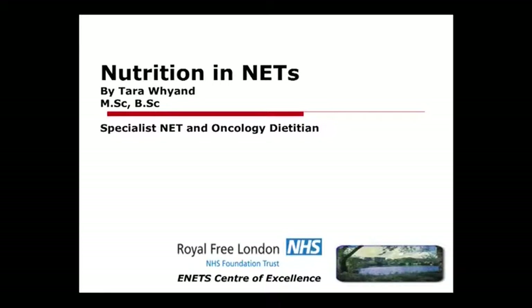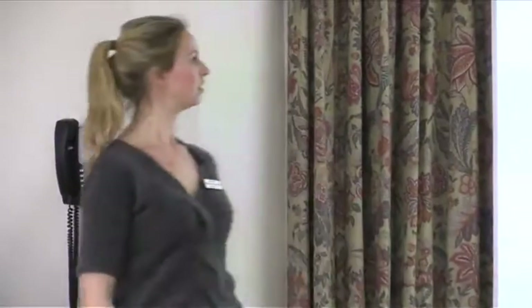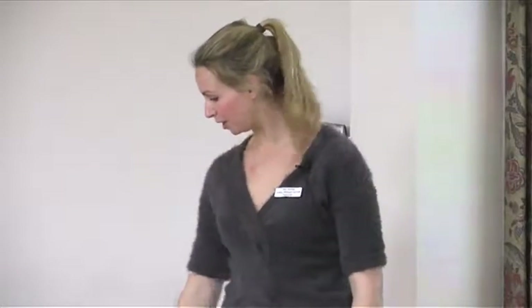Now we have Tara, who is going to talk about nutrition and NETs. I'm going to leave you with her expert hands. Please feel free to ask questions after the presentation. Okay, welcome everyone. It's nice to see lots of familiar faces that I've seen before in clinic. I'm going to take you through a 30-minute presentation and then we'll have questions at the end.